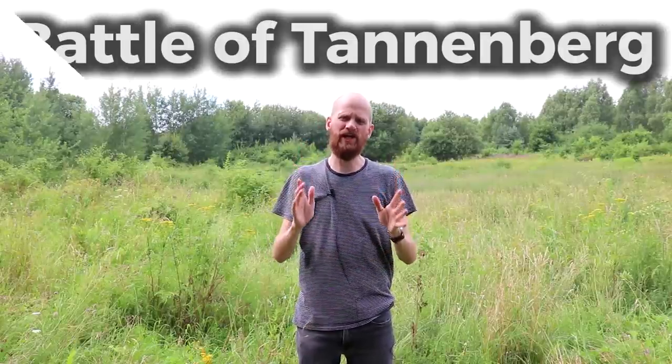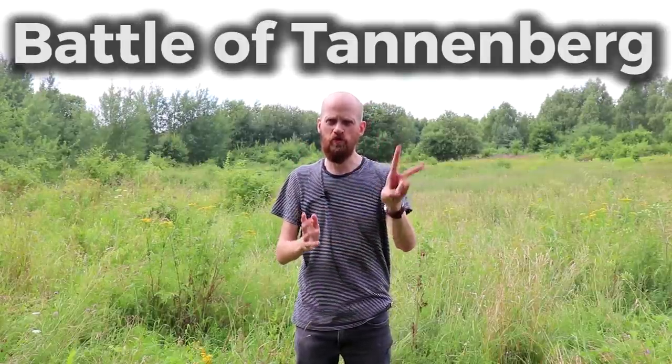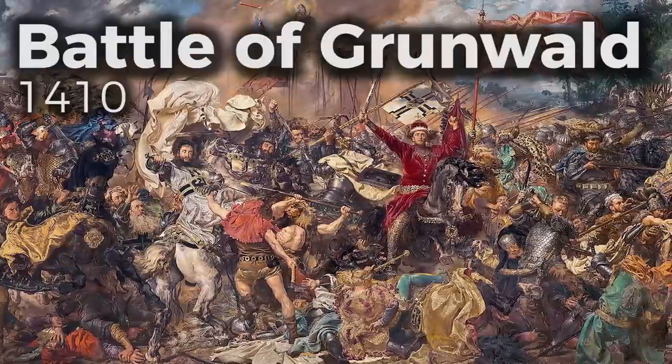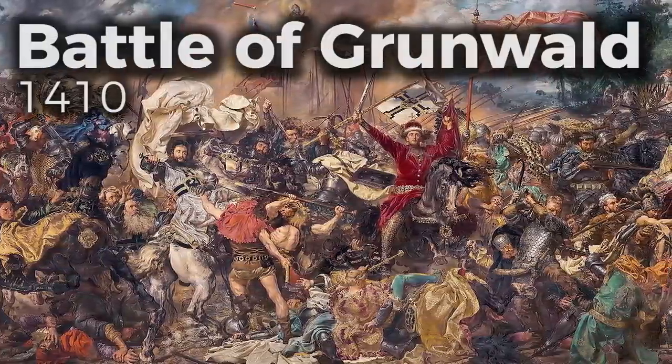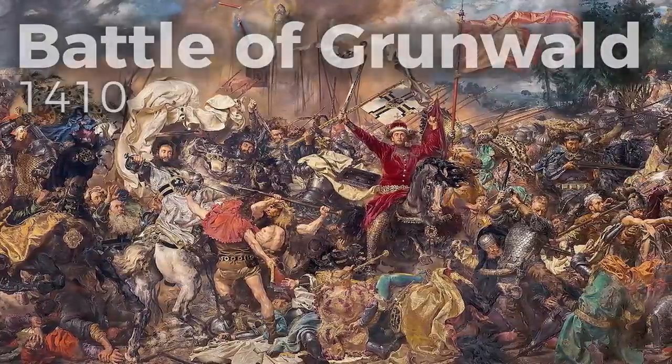Have you ever heard of the Battle of Tannenberg? Well, there's actually two. One battle took place in 1410, also known as the Battle of Grunewald, in which the Teutonic Knights fought against the Poles and the Lithuanians and were defeated. But there was also a second Battle of Tannenberg which took place in the early stages of the First World War, where the Germans fought against the Russians and achieved a major victory. How did they manage to do that? That's what you're gonna learn today.